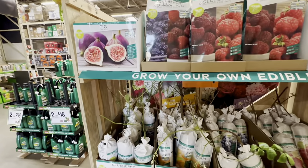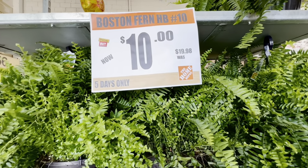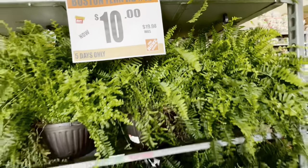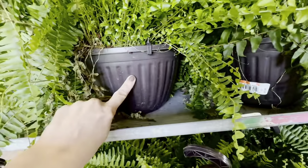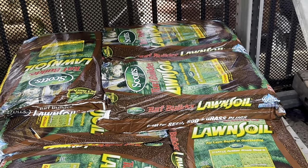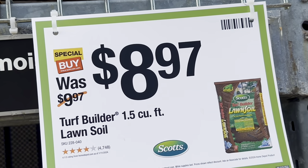The Boston Fern Hanging Basket No. 10 is also on Spring Black Friday special buy — for five days only you can get this basket for $10. Original price was $19.98, so it's 50% off. Look at the beautiful condition of the fern. The hanging baskets are dark brown plastic. Turf Builder Lawn Soil by Scotts is also on special buy — 1.5 cubic feet for $8.97, original price was $9.97.